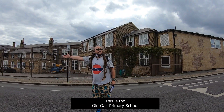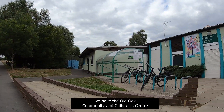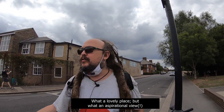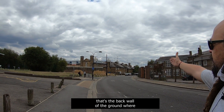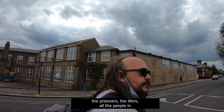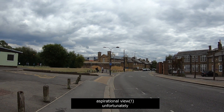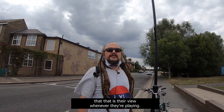This is the Old Oak Primary School, and just over here we have the Old Oak Community and Children's Centre, which is a Sure Start children's centre, right on the edge of Wormwood Scrubs Common. What a lovely place! But what an aspirational view — unfortunately, that horrible wall over there is the back wall of the ground where the prisoners, the lifers, all the people in Wormwood Scrubs try and work out how to get out. That is their view whenever they're playing.